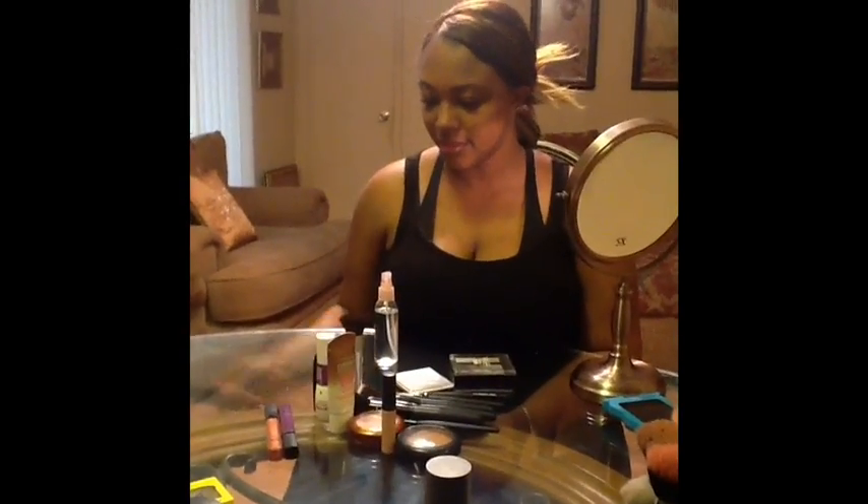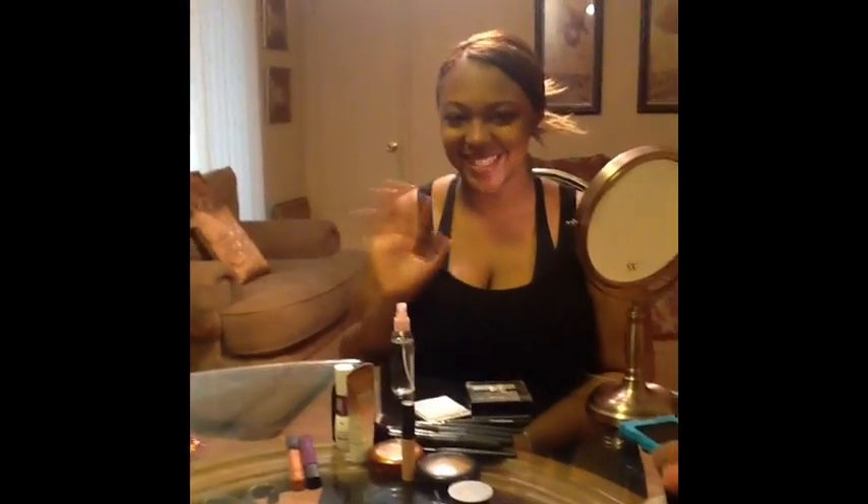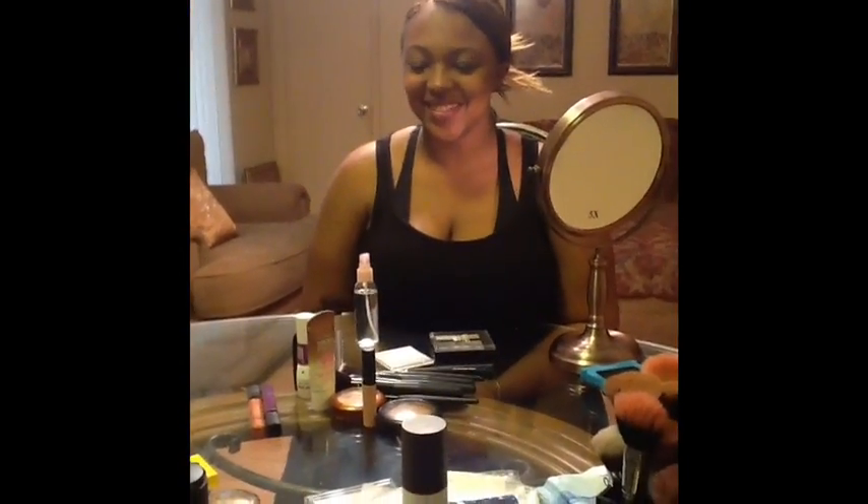Hey YouTube fam, this is your girl Monica aka The Return Queen, coming at you with a quick little video. Tonight is girls night out and I am having girls night out with my daughters. This is Nika, the one that y'all have seen in a couple of videos, and this is my other daughter — she was a Christmas gift you guys and you haven't seen her in a video before. Her name is Ikea.